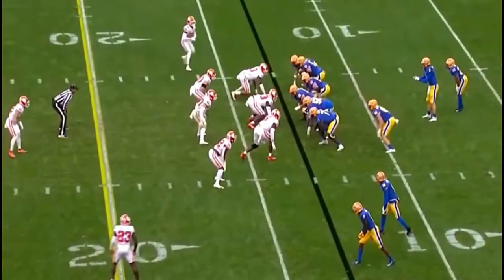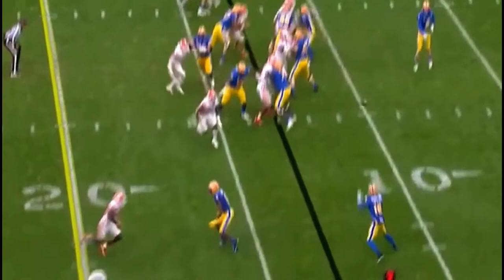On this first play, you see Andrew Booth setting a physical edge and making it his business to attack the ball carrier. This is routine for Booth, and you love to see it from your corners, particularly those who play a lot of zone.